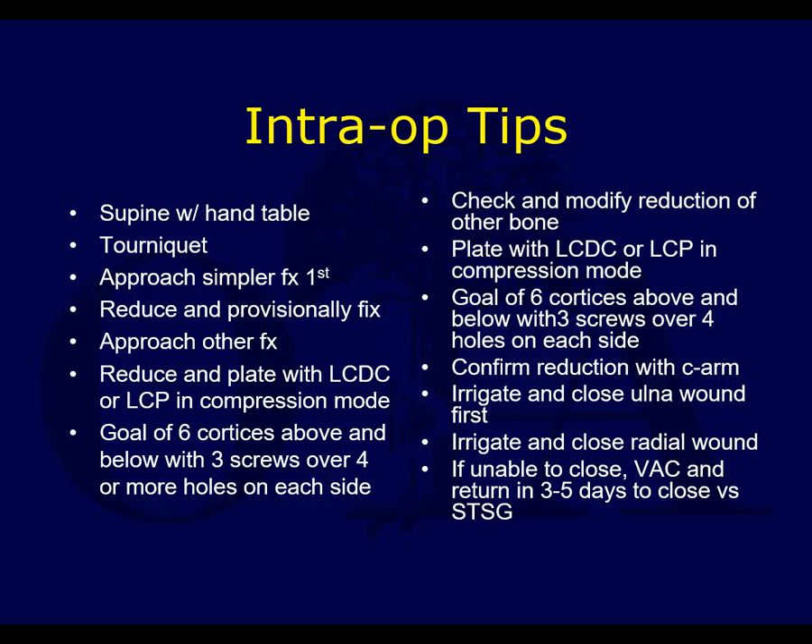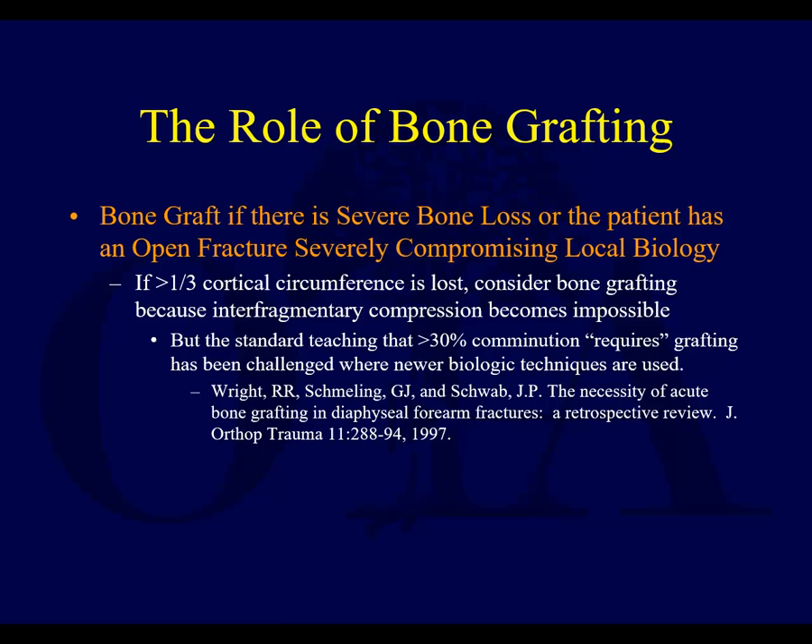Reduce and plate with compression plates — either locking or non-locking. The goal is six cortices above and below, with three screws or four or more holes on each side. Check and modify the reduction of the other bone as needed, then plate with compression mode. Confirm your reduction with C-arm. Irrigate, close the ulnar wound first, then the radial wound. If you really can't close it, it's sometimes better to use a VAC and return rather than closing a wound too tight and getting a compartment syndrome. You can bone graft if absolutely necessary for severe bone loss or compromised bone biology in open fractures.